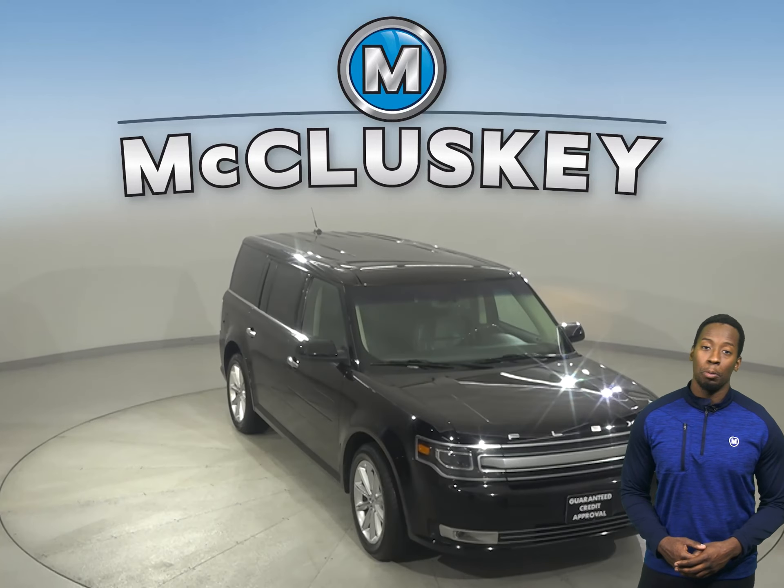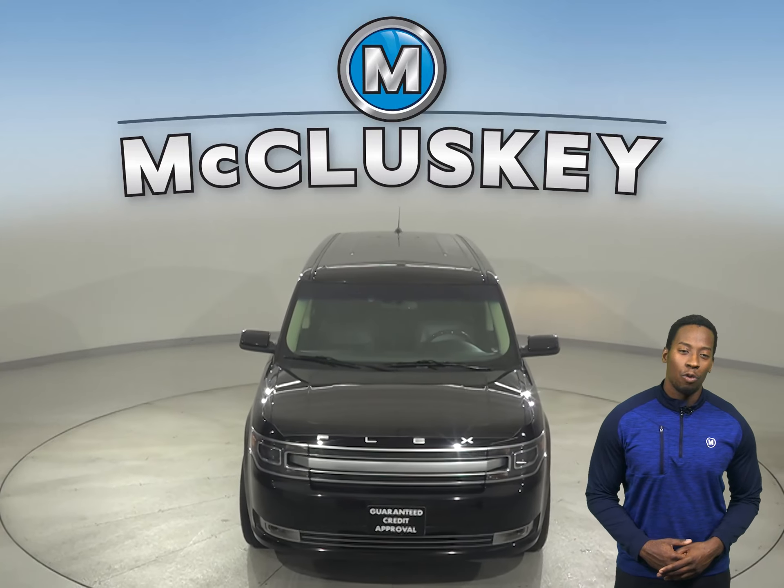Come on down today. Try it before you buy it with our free 48-hour test drive.